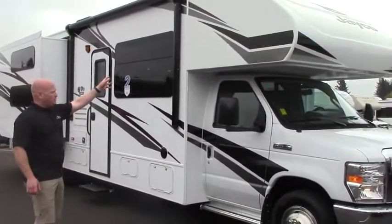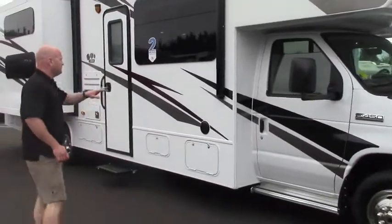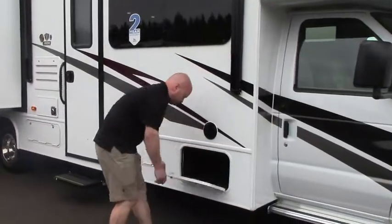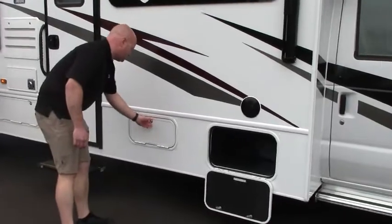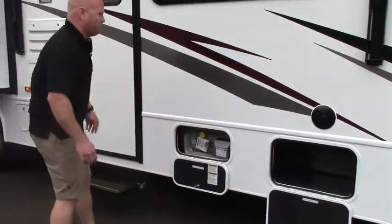You have your one-piece fiberglass cap, which is unique to Jayco. Frameless windows. A little awning over here. We've got some outside storage as we go down the side of the coach, and your propane tank as well as your fill there.